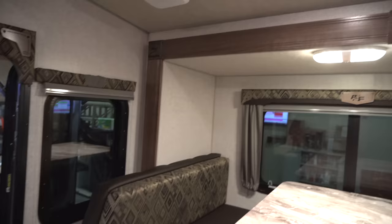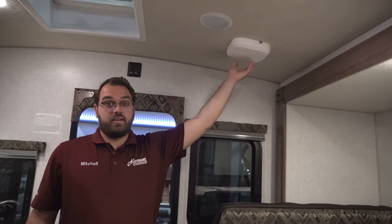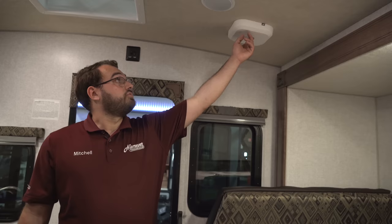This camper does have the WineGuard gateway router. Basically, this will act as a Wi-Fi booster — if you're camping somewhere that has Wi-Fi, you can turn this on and it'll help pull the signal into the camper and make it stronger. Another neat feature is that you can take the cover off and there's a spot for a SIM card. You can purchase a SIM card from your cellular carrier, place it in here, and this unit will actually turn into a 4G LTE hotspot.